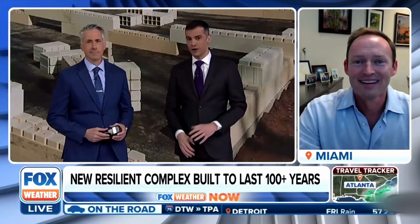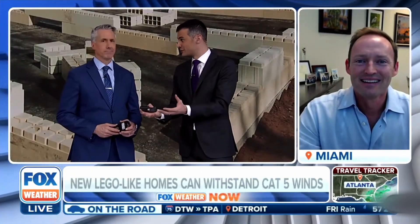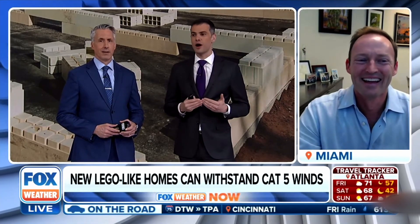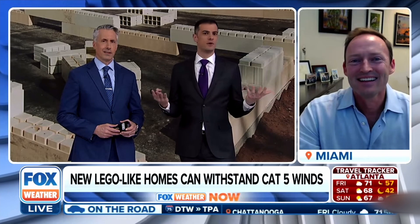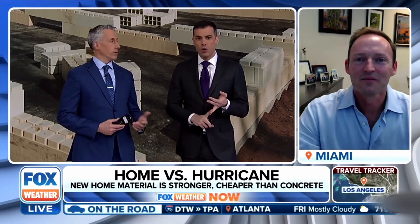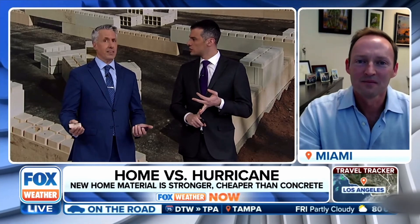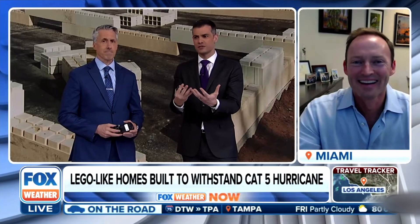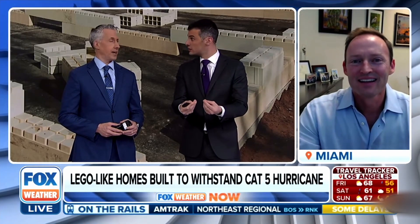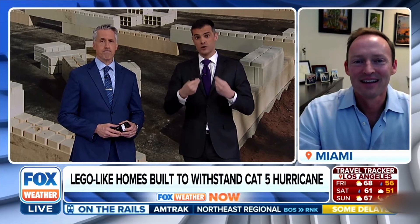A lot of people — outside of all the other things we were discussing — that's a big selling point: the cheaper cost. But in Florida, just in recent memory, Michael, Idalia, Irma, and last year we had Ian and Nicole. Can it withstand this? As Florida effectively becomes more resilient, are you thinking this is really going to catch on across the Sunshine State?